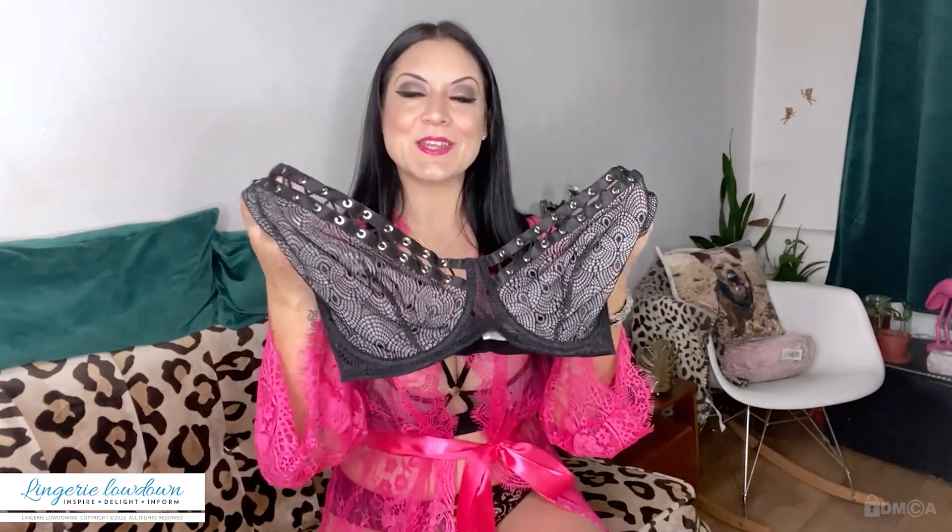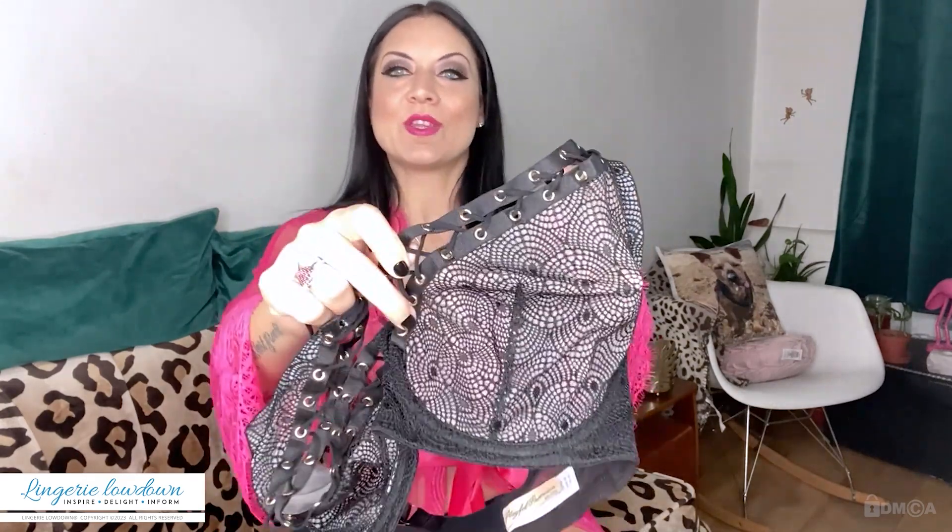Today I have actually got a Playful Promises own-brand item — I have reviewed some of their products before. Today I have got the Playful Promises Florence Black Lattice Fuller Bust Bra in a 32F. This retails at £50 and is a little bit see-through, but because of the design of the appliqué, it's not going to be too see-through there.